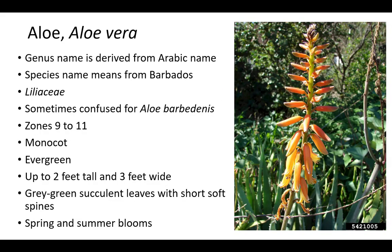The genus name Aloe is derived from the Arabic name. It is a member of the Liliaceae family, which includes cast-iron plant, daylily, liriope, tulips, and more. It is sometimes confused for Aloe barbadensis or other species of Aloe. Plants are evergreen monocots up to 2 feet tall and 3 feet wide, with gray-green succulent leaves and short, soft spines. It thrives in zones 9 to 11 and has spring and summer blooms.